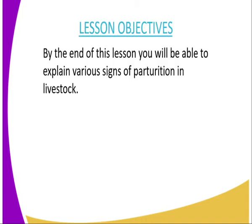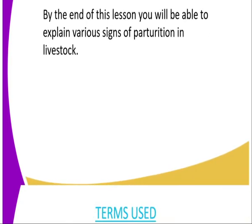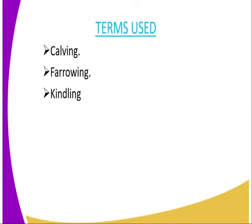On to the lesson objective. By the end of this lesson, you should be able to explain various signs of paturation in livestock. Terms used: the first one, we have calving; the second one is furrowing; and the third one is kiddling.